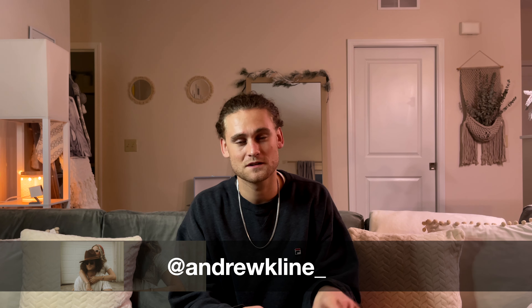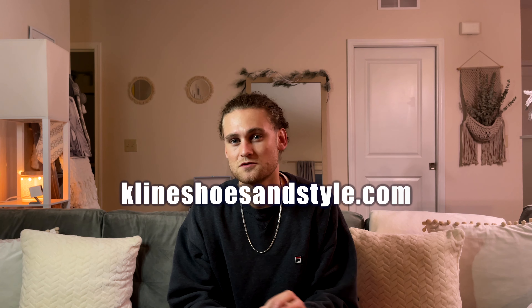If you're looking for more outfits where I style these boots, you can visit me on Instagram or TikTok at andrewkline underscore — it's the same for both, just like it is here on YouTube. If you're more of a reader, I post a blog every week at klineshoesandstyle.com. If you like this video, I drop a new video just like this every Saturday at noon, so subscribe if you want to elevate your style without spending a bunch of money.